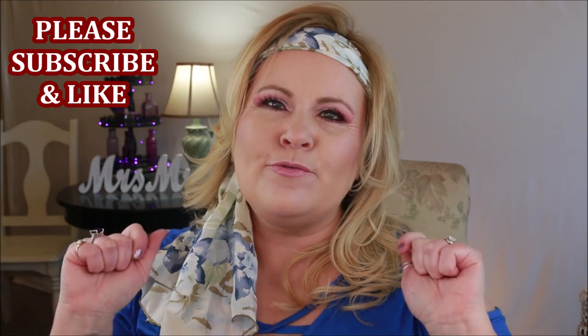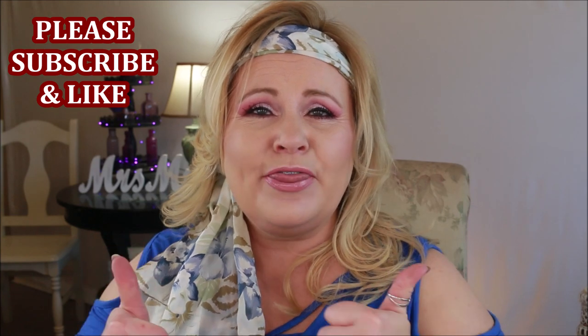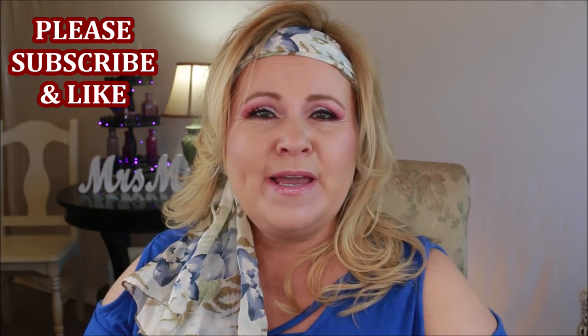Hi YouTube family, we are going to be testing out some glow or shimmer powders — finishing powders, not setting powders, but powders meant to give you a nice glow or an ethereal, softly glowing, ambient look to your face to really enhance your glow. If you're new to my channel, please subscribe by clicking the red button below. If you enjoy this video, please give it a thumbs up.